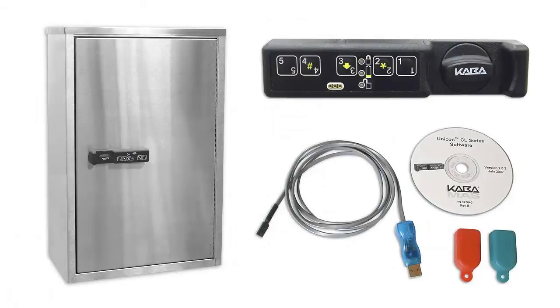Our deluxe narcotic cabinet has all the features of the large single door cabinet, but instead of dual locks, it comes with a high security audit lock. This lock has a heavy gauge locking pin that keeps contents secure and ensures that all lock activity is controlled and traceable. The audit digital lock in this unit requires an accessory software package in order to control and audit the locking system.